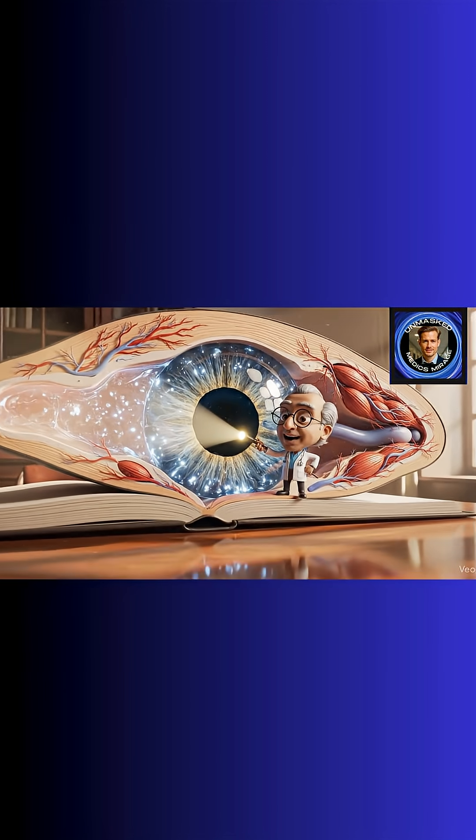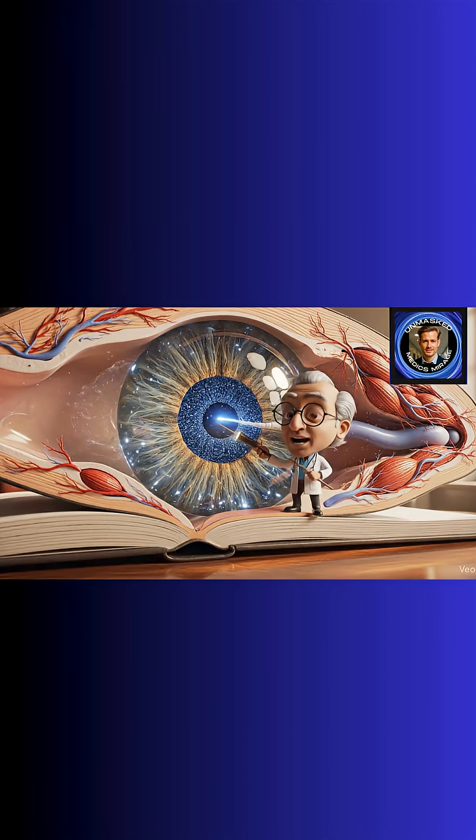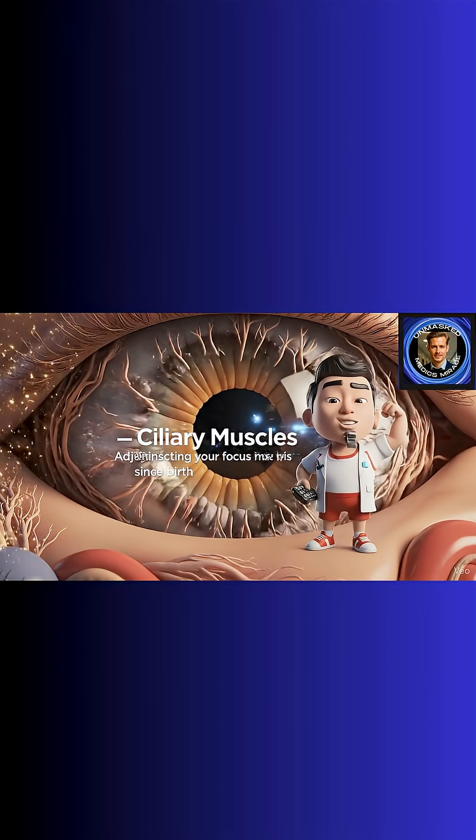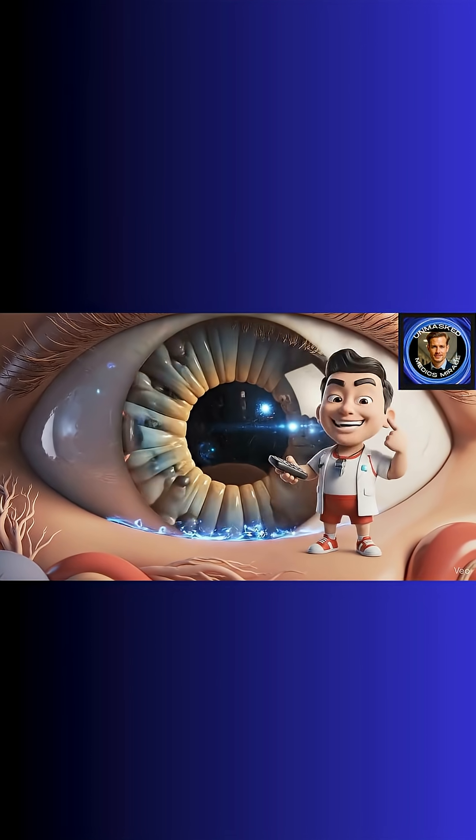The aqueous humor provides the pressure, while the lens, as you can see, focuses the light. And finally, behold the ciliary muscles — your zoom lens crew. They tighten, they relax, all so you can stock your crush in HD.